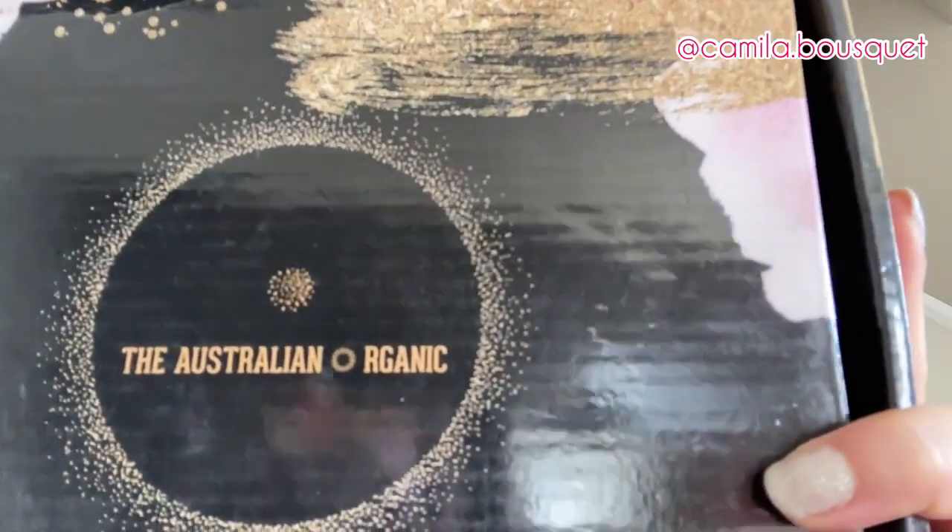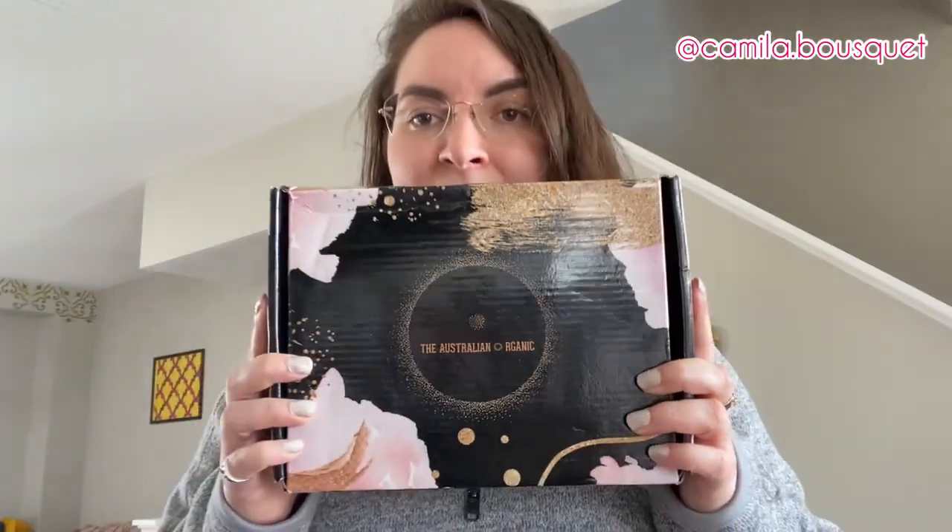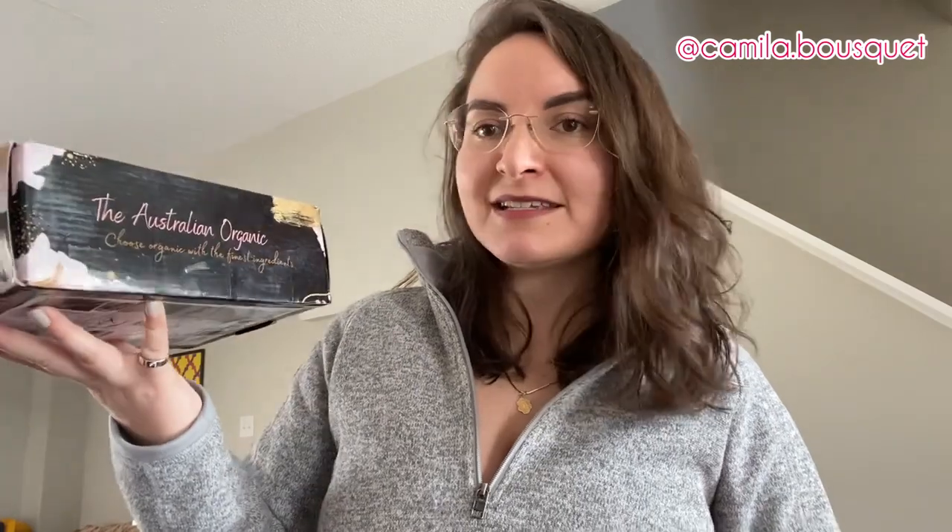First of all, beautiful packaging — very nice shiny box. The Australian Organic: Choose Organic with the finest ingredients. Now as you can probably tell, I just washed my hair, so I'm going to be trying these in a few days when my next hair wash day is, and I'll be giving you a full review after trying it two or three times, because I don't wash my hair every day, so that might be in a week or two. Let's unpack, shall we?